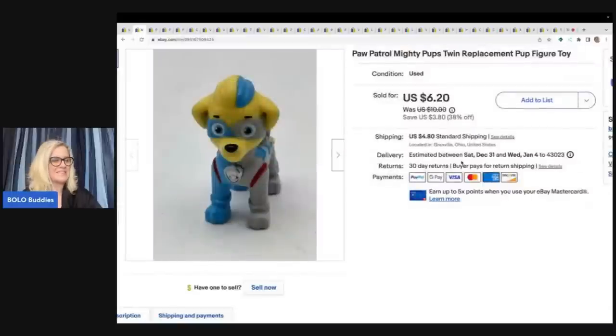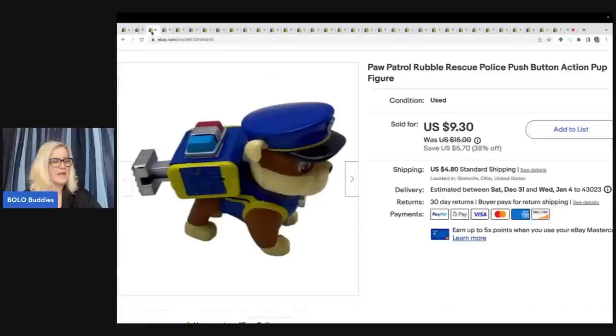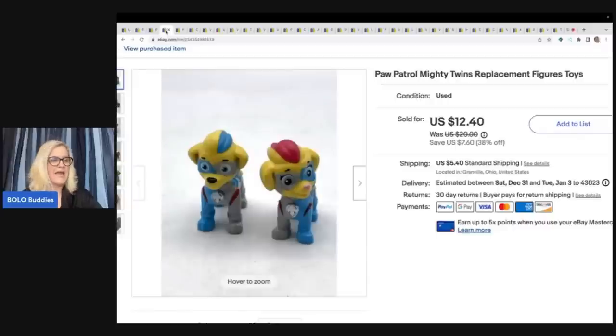The next item is a Paw Patrol pup — one of the twin replacement pups. This is a major bread and butter. They bundled this one and this one, and the pair was all in for $23. With tax and shipping, $29.99 for the Paw Patrol pups. I find these all the time at the Goodwill Bins. I dig to the bottom of the bins to look for toys like these. I also have two huge totes of Paw Patrol — I pick them up everywhere.